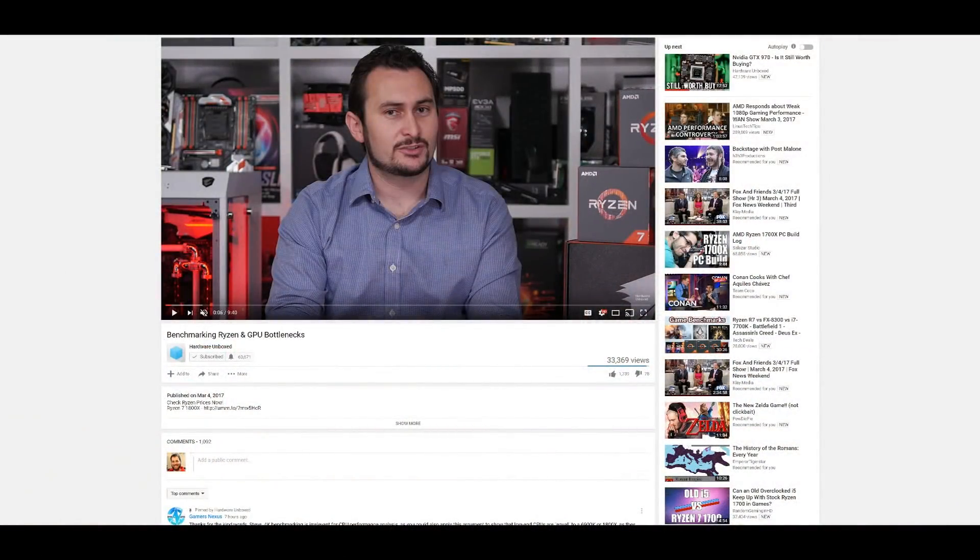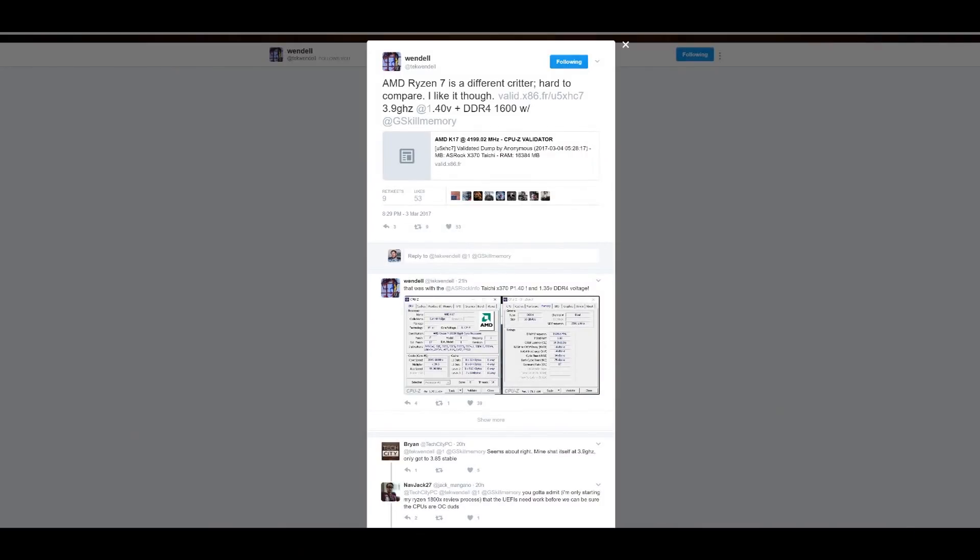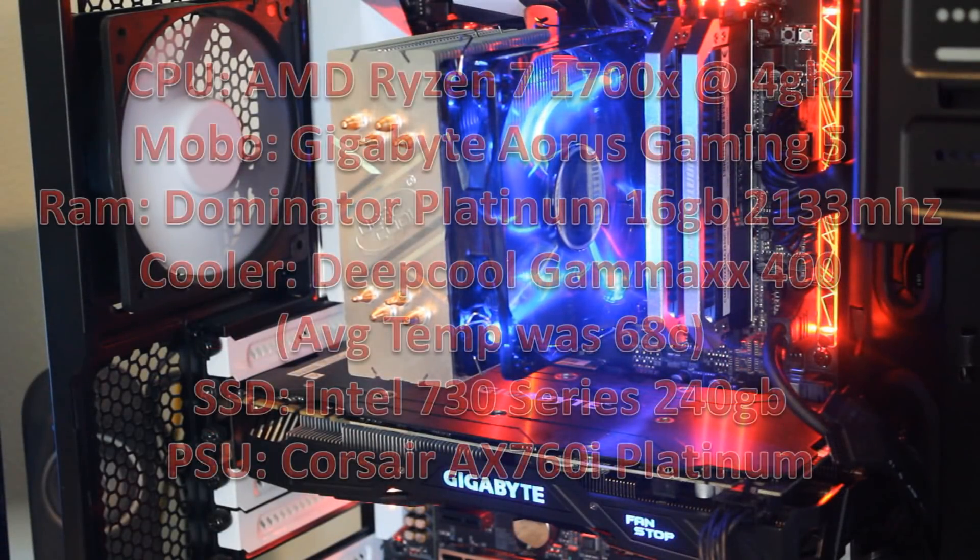There are a lot of people spreading false information about crazy overclocks they're getting. But honestly, I've checked this with Steve from Hardware Unboxed and Brian — we've been chatting and comparing all our data, and it seems pretty consistent. I've looked at a whole bunch of other tech YouTube channels too, and they're all getting similar results, including Wendell the Great and others. So yeah, these CPUs just seem to sit at about 4 GHz on average on all 8 cores.